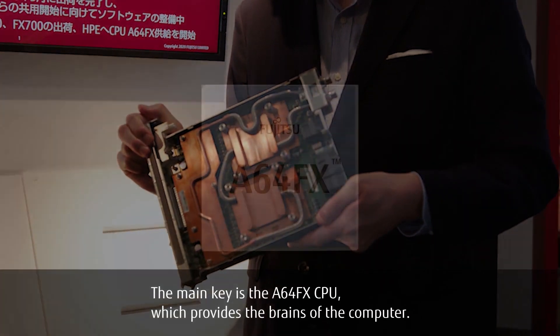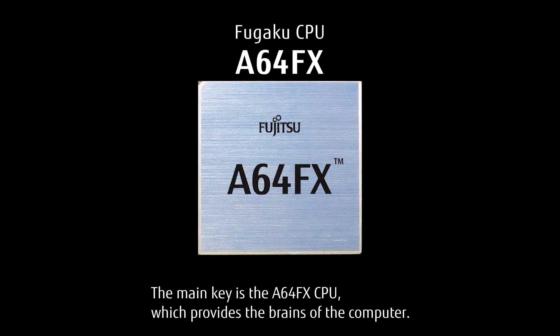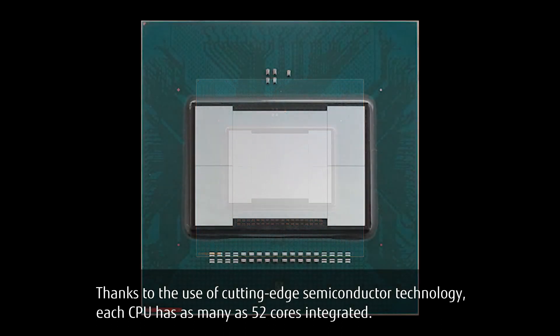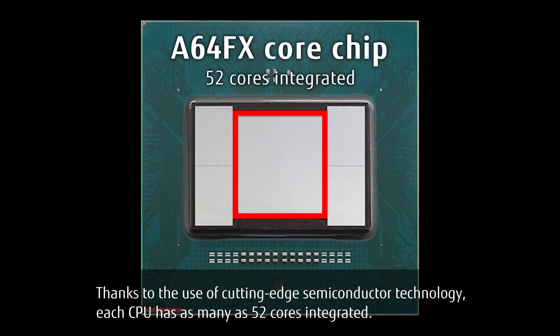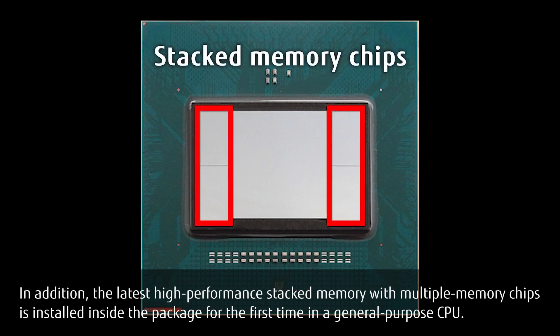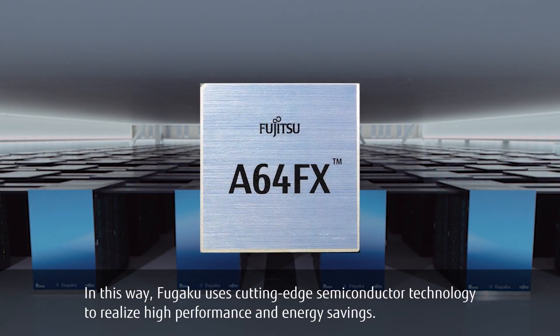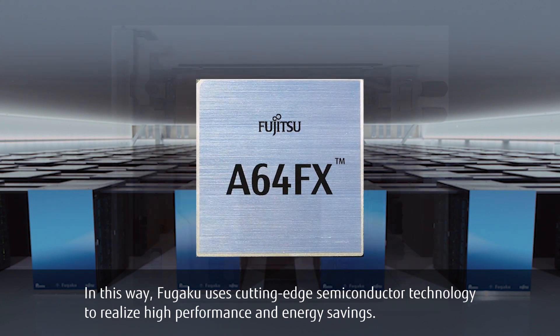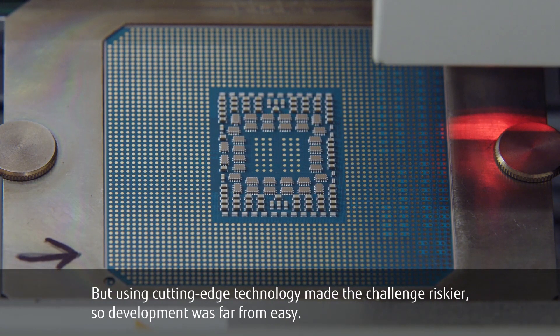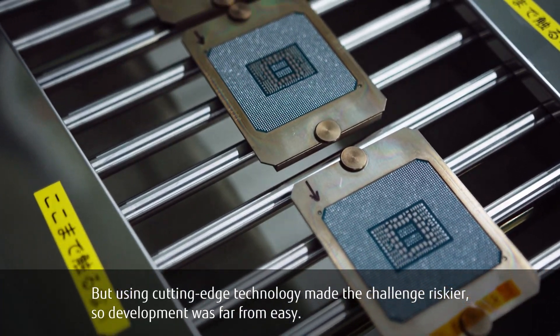The main key is the A64FX CPU, which provides the brains of the computer. Thanks to the use of cutting-edge semiconductor technology, each CPU has as many as 52 cores integrated. In addition, the latest high-performance stacked memory with multiple memory chips is installed inside the package for the first time in a general purpose CPU. In this way, Fugaku uses cutting-edge semiconductor technology to realize high performance and energy savings. But using cutting-edge technology made the challenge riskier, so development was far from easy.